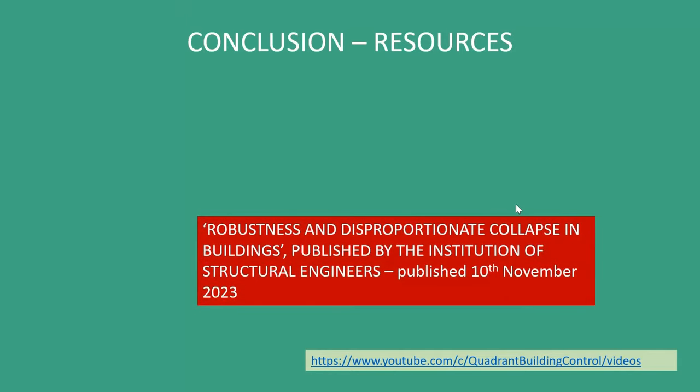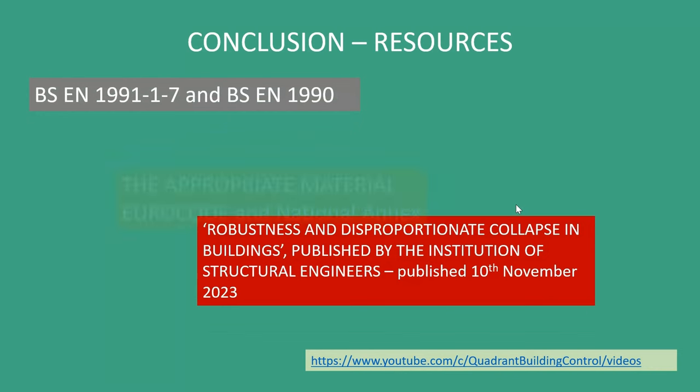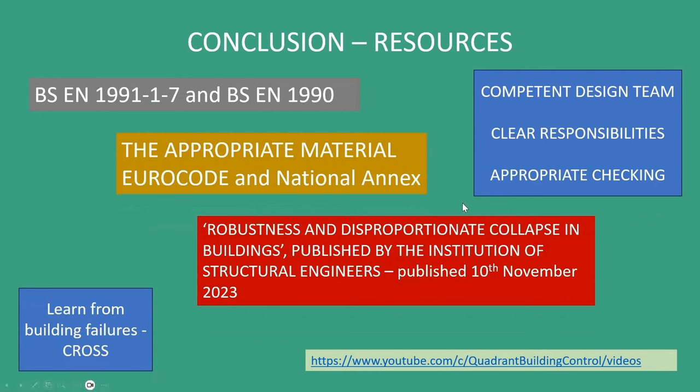So these are your resources: the book that's been newly published, the Eurocodes, the appropriate material Eurocode and its National Annex, and finally a competent design team with clear responsibilities and appropriate checking. And I'm going to go over to Alistair, who is going to talk about building failures.